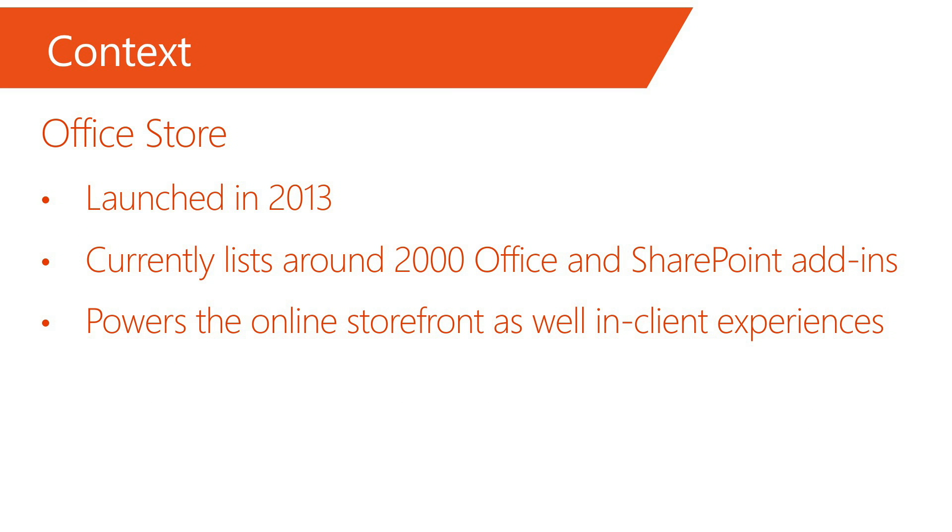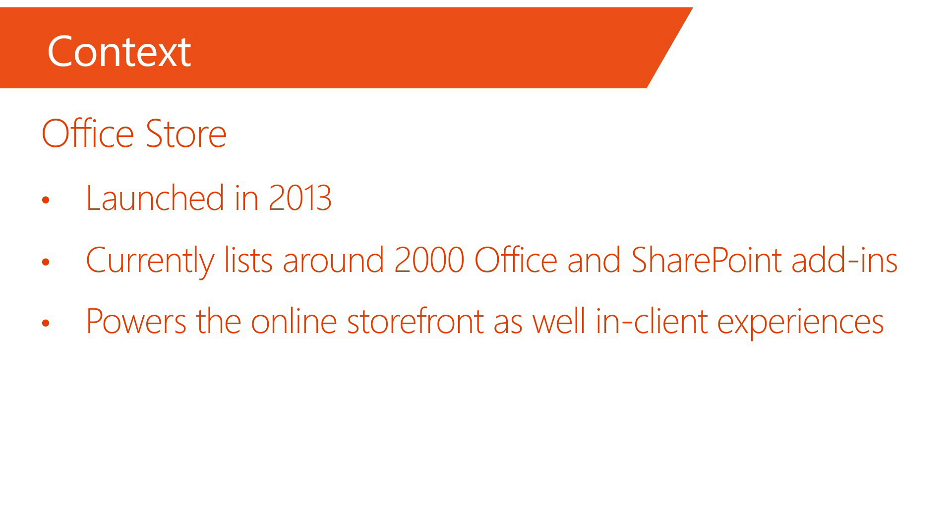Some context first: we launched the Office Store with Office 2013 and currently list about 2,000 Office and SharePoint add-ins. The Office Store will continue to service Office's in-client store experiences as well as store.office.com. AppSource launched in July of 2016 is the one business app store across Microsoft for all apps and add-ins built on Microsoft's products and services. We currently list apps, extensions, and partners across Dynamics, Office, Azure, Power BI, and more on AppSource.